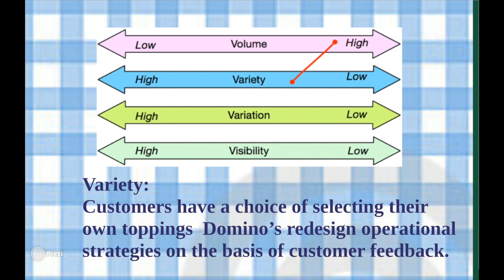Domino's has a reasonably high variety and a well-defined routine procedure in making their products. However, the customer's ability to customise products to meet personal preferences suggests that variety is closer to the centre of the variety scale in the figure. Domino's offers a wide range of products by giving the option of selecting more or less toppings and adding or eliminating certain ingredients according to the customer's specification.